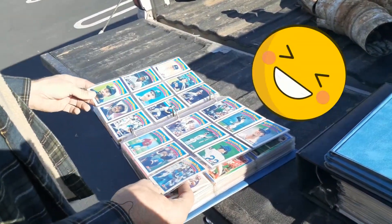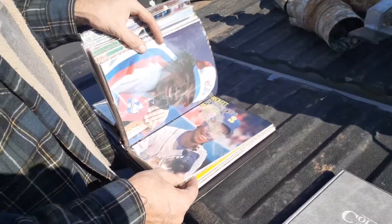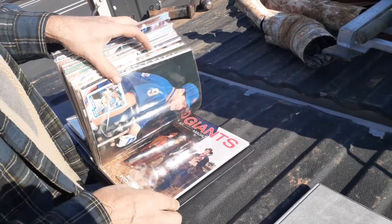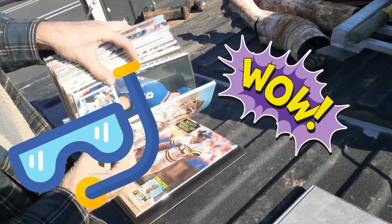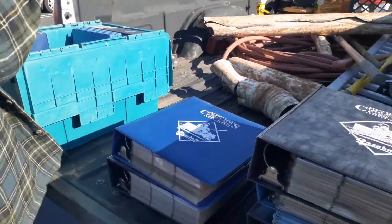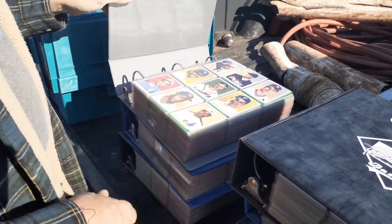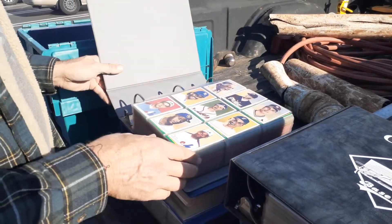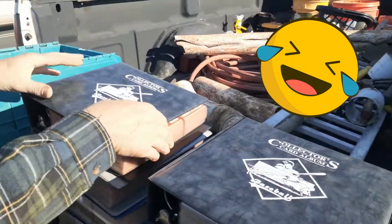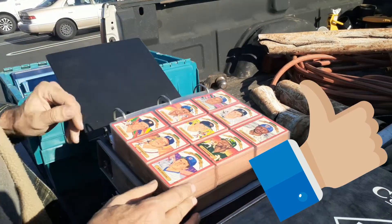And then you get into some Barry Sanders. Yeah, that's a nice one right there. I don't know what this is - Giant - Bonds. Anyways, all the binders are with it. These binders are expensive too - they're like $20 brand new. So these are Score 1990, Don Russ 1990. Yeah, that's a favored year too. Yeah, I like that year.